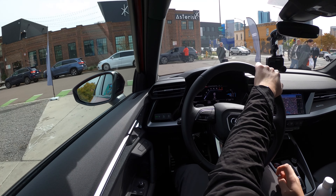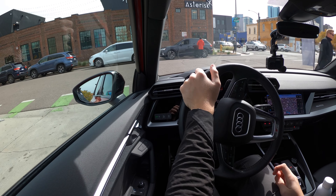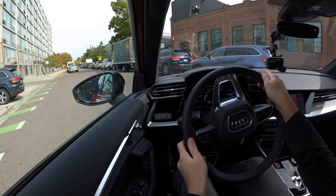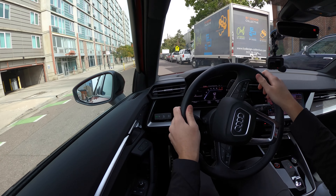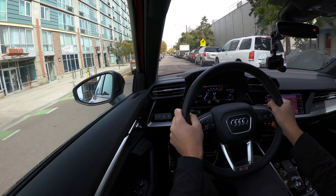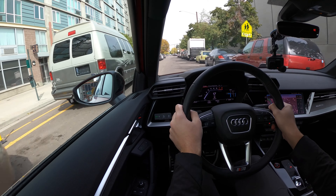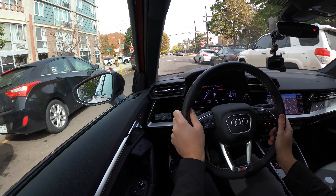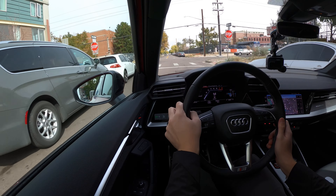We're going to be leaving the navigation voice on so I actually know where I'm going — tends to be helpful. So far, feels good.